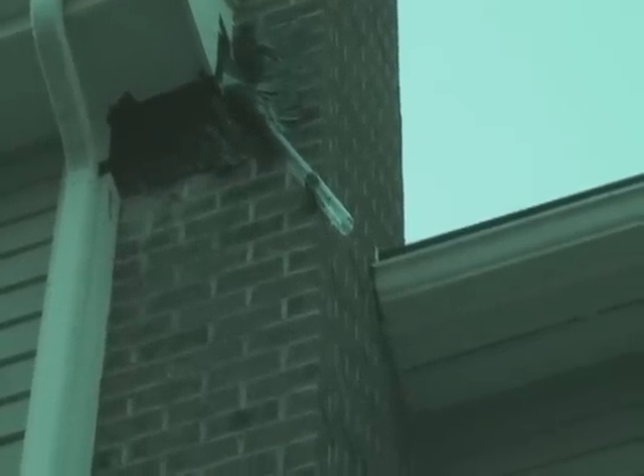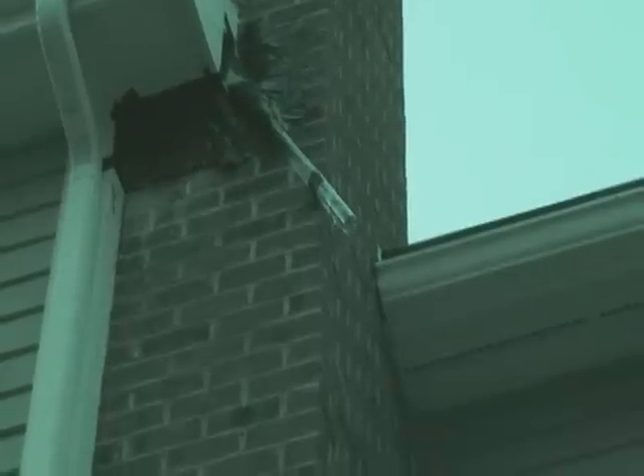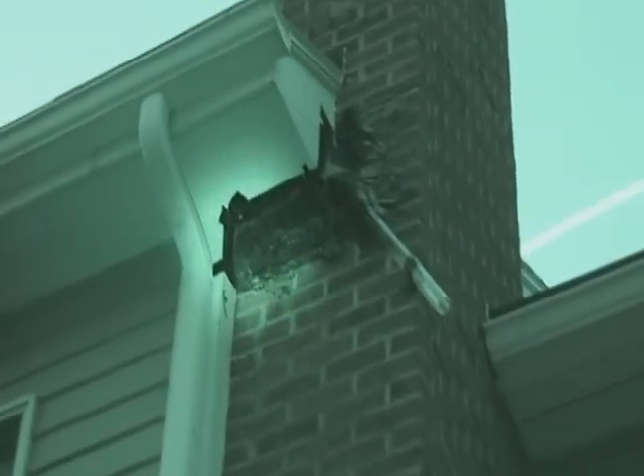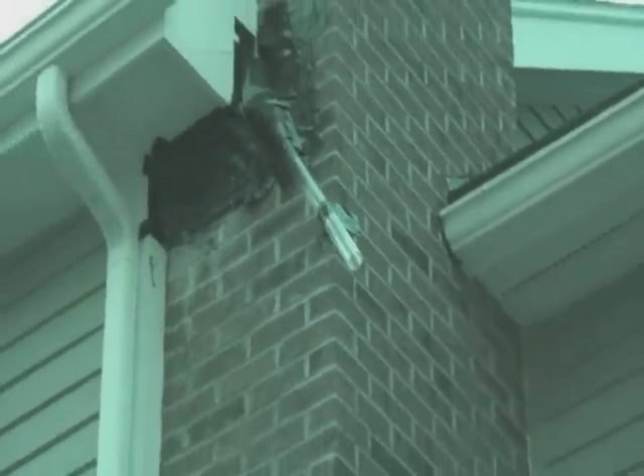Do they really live in bat houses that you buy? Right in there? Oh my goodness. Wow. Oh, there's one in the tube! They'll be aggravated tomorrow morning when they try to get back in. That one just slid down.